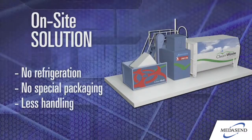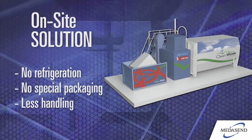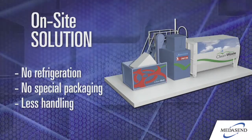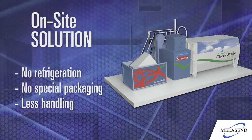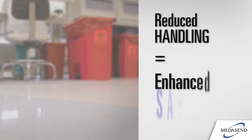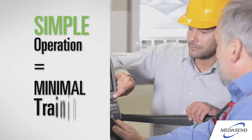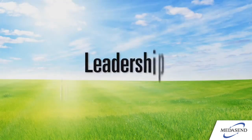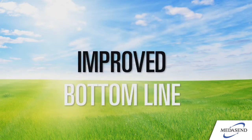As an on-site solution, the highly efficient OMW 1000 system eliminates the need for refrigeration and special packaging as required for typical haul-away disposal programs. The reduced handling also means greatly enhanced employee safety. Simple operation requires minimal training. All this adds up to a system that puts you in a leadership position in sustainability, while improving your bottom line.